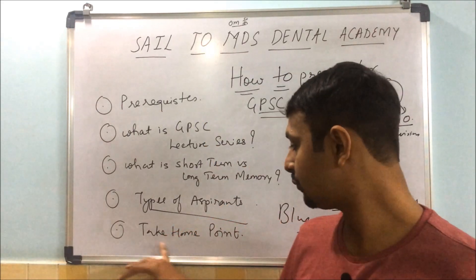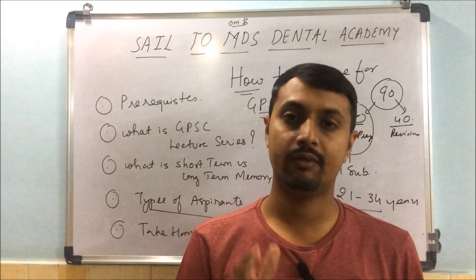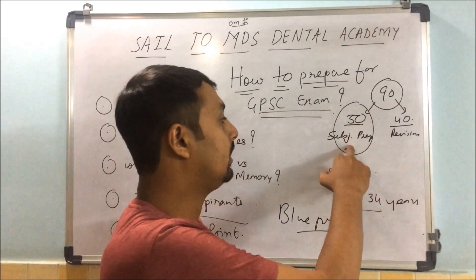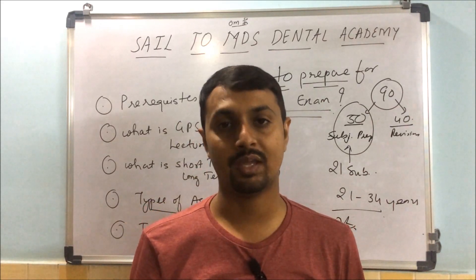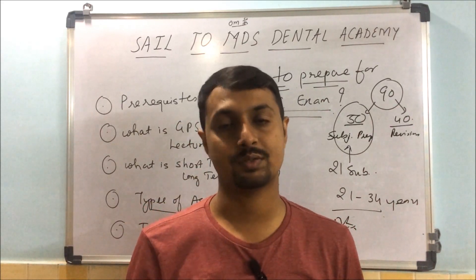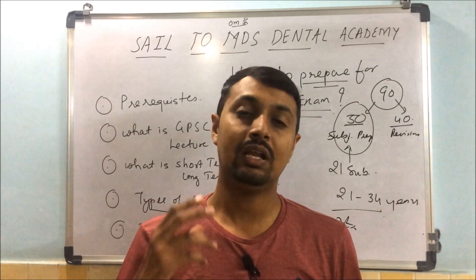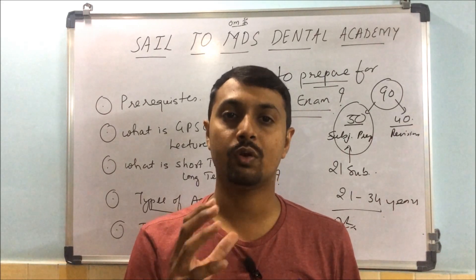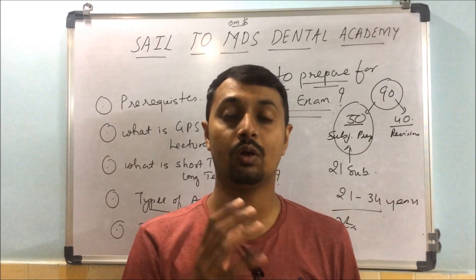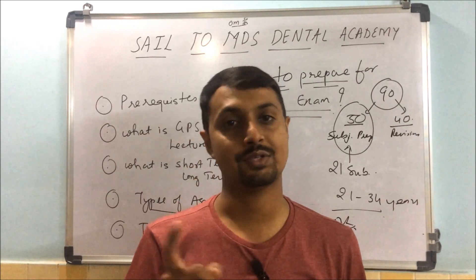The take-home points from this video: sit today, divide your 21 subjects into the two-phase format, and have a proper blueprint. From the fourth, I am starting the GPFC series. On the third, there is an orientation lecture of about 35 to 40 minutes where I will deal in detail with how to divide your subjects and how to go for preparation — covering both dental and general series.